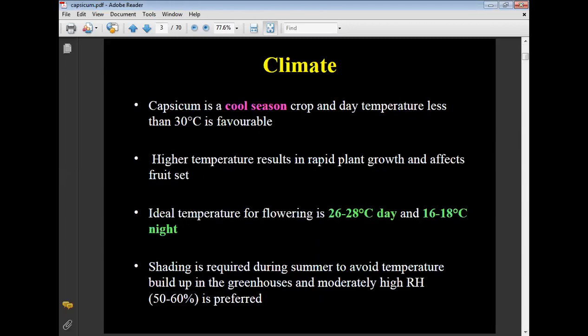Capsicum is a cool season crop and a day temperature of less than 30 degrees Celsius is favorable. High temperature results in rapid plant growth and affects fruit set. The ideal temperature for flowering is 26 to 28 degrees Celsius during the day and 16 to 18 degrees Celsius at night. Shading is required during summer to avoid temperature buildup in the greenhouse.